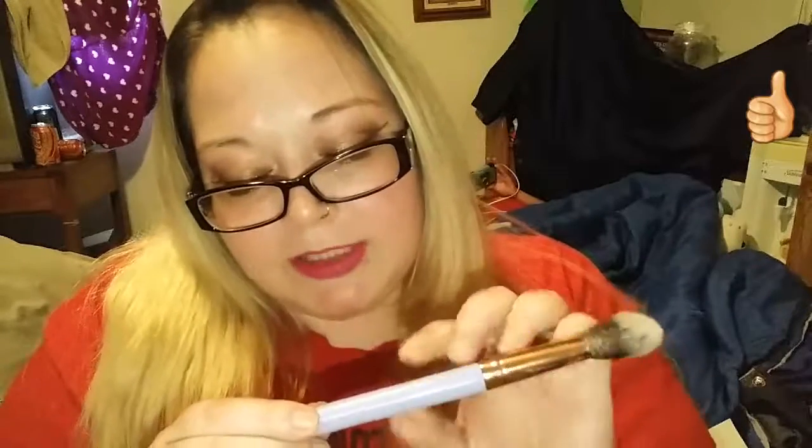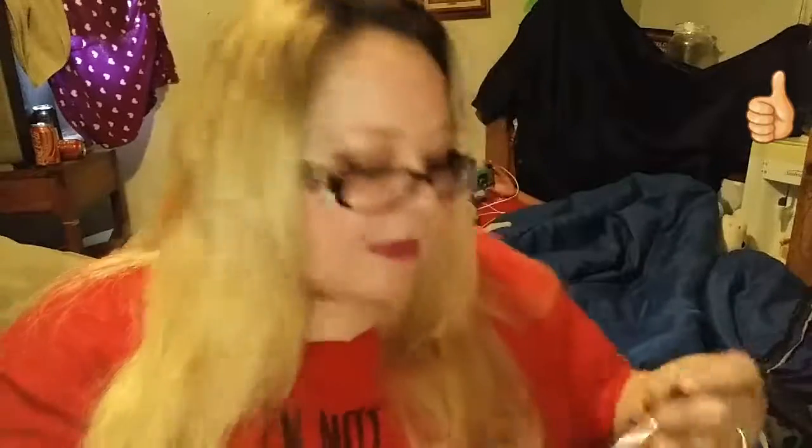Okay, the next thing — yay! Finally a brush. This is from, let's see, Beauty, and this is the 660 brush. It's a precision foundation brush, but you can also use this for highlighting, maybe contour, bronzer, all that good stuff. I'm happy with this.